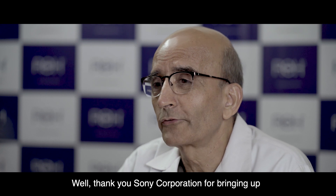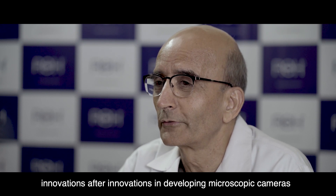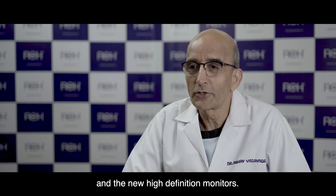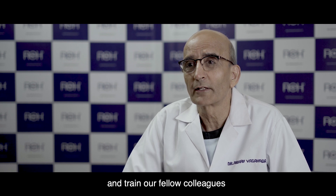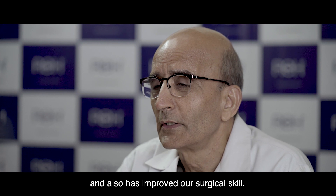Thank you, Sony Corporation, for bringing innovations after innovations in developing microscopic cameras and the new high definition monitors. That has changed the way we all teach and train our fellow colleagues and has also improved our surgical skill. Thank you, Sony.